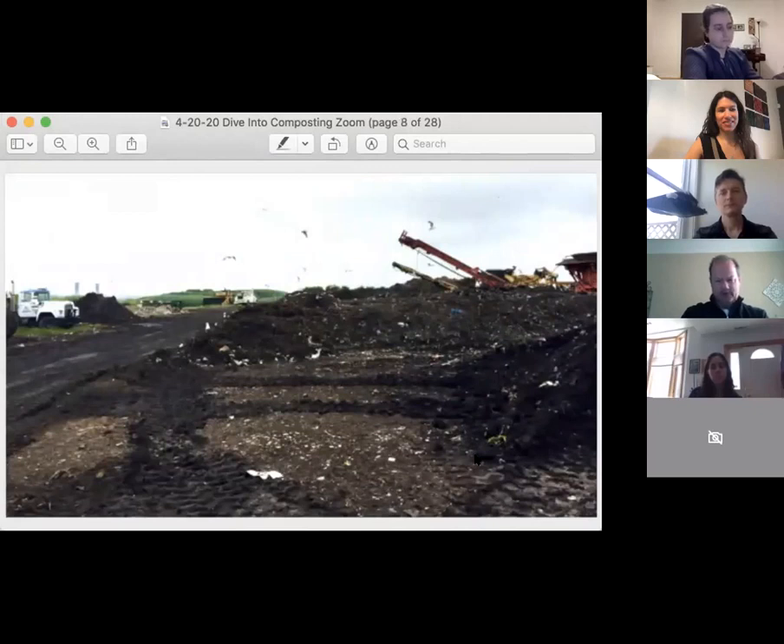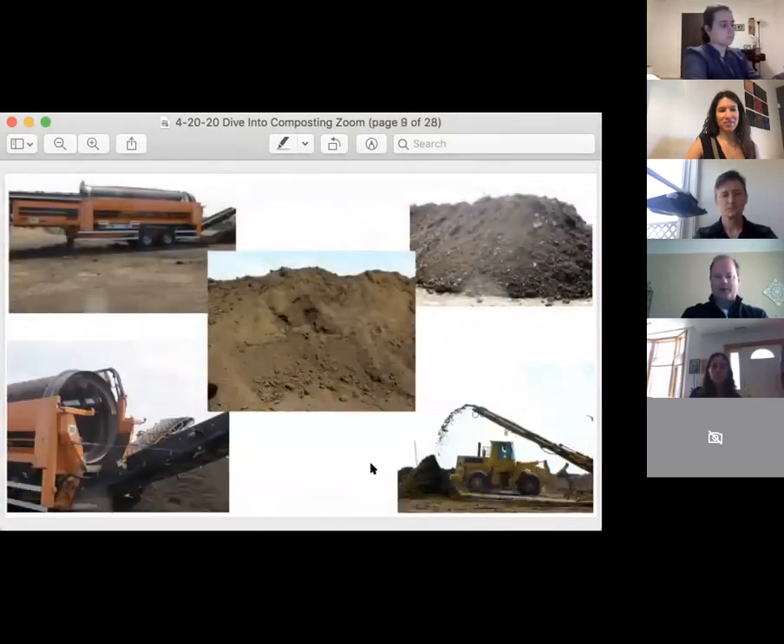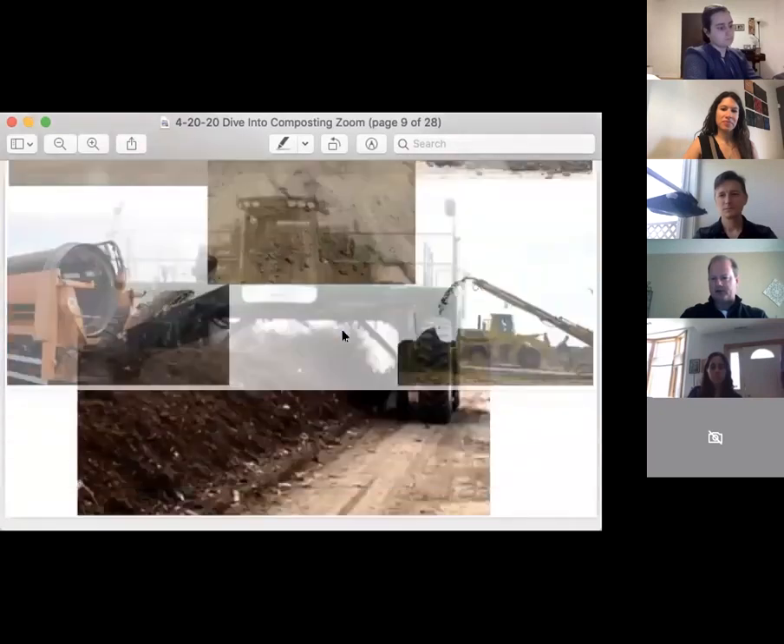It gets processed into these piles that you can see to the right. The equipment you see there are grinders. The material will be dumped into the top of those grinders and they'll grind up the material into fine particles.